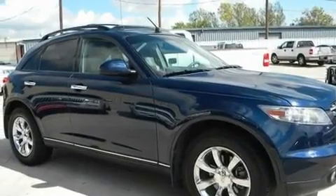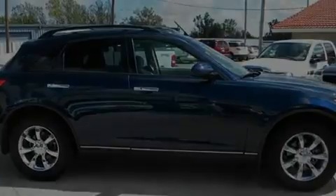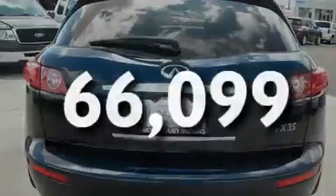Its top features include a moonroof, dual power seats, a navigation system, a Bose stereo system, a leather interior, stylish premium wheels, a rear spoiler, rear impact crumple zones, cruise control, and the vehicle has fewer than 67,000 miles on the odometer.